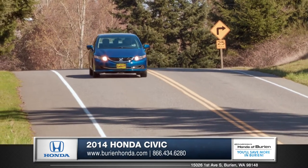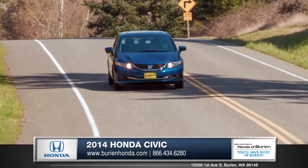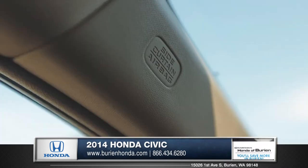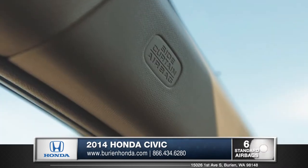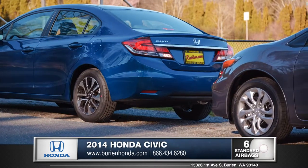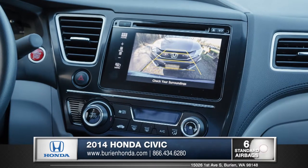Honda has always been committed to providing safety for everyone. Honda's Vehicle Stability Assist with traction control can brake individual wheels and help you control your path in demanding conditions. The interior features multiple advanced airbags that line the cabin. The optional rear camera adds a layer of security by showing you what's behind the vehicle when in reverse.